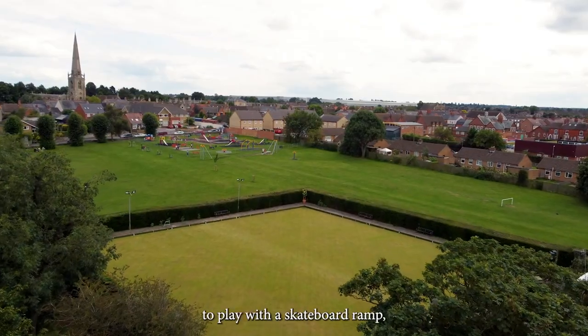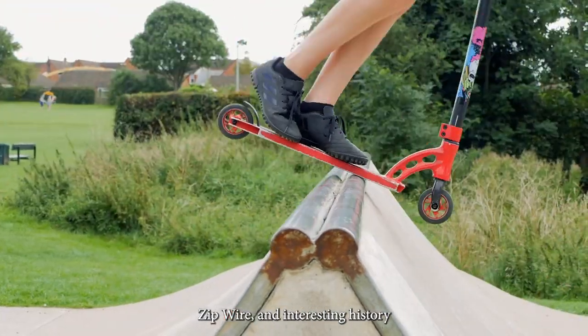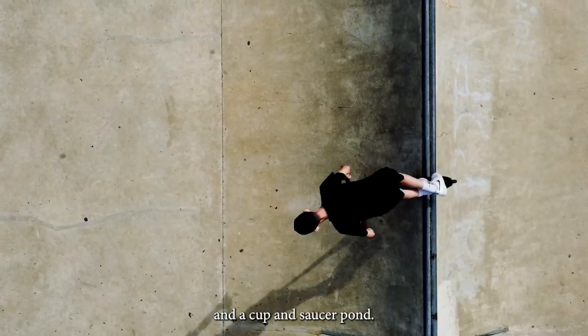The Recreation Ground. A great place to play, with a skateboard ramp, zip wire, and interesting history, including a cup and saucer pond.